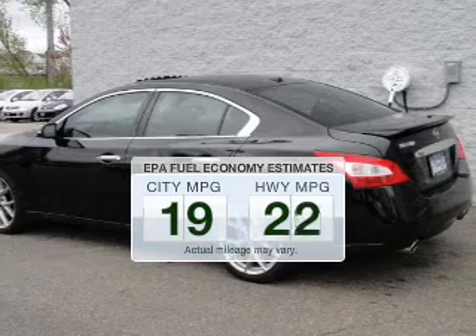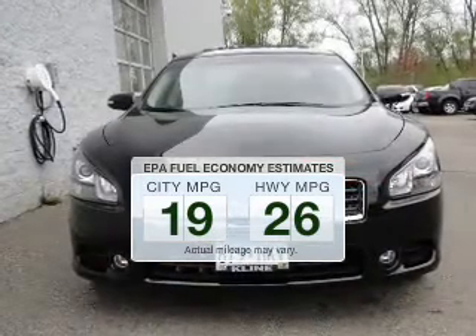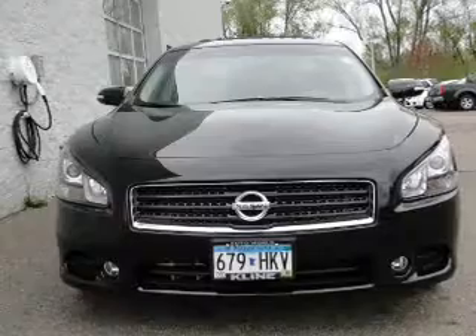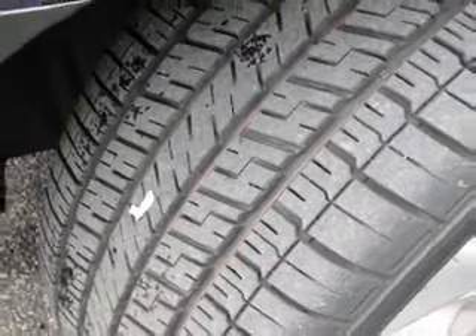Better gas mileage means better long-term driving and this ride delivers with a great low fuel consumption rate. The powertrain includes front wheel drive with a solid 6-cylinder engine driven by an automatic transmission.